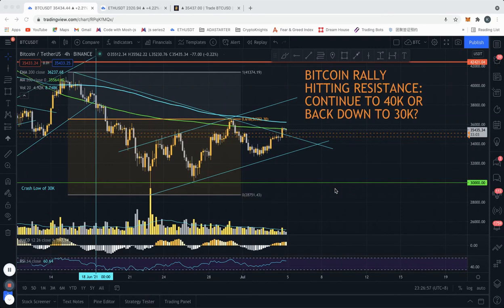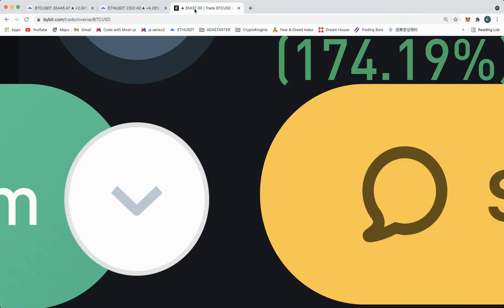Hello fellow knights, this is OG from Crypto Knights with another cryptocurrency update. As always, if you appreciate these videos please click the thumbs up button and subscribe so that you don't miss out on future videos. A quick update on the trade I made yesterday — we are up over 200 percent.